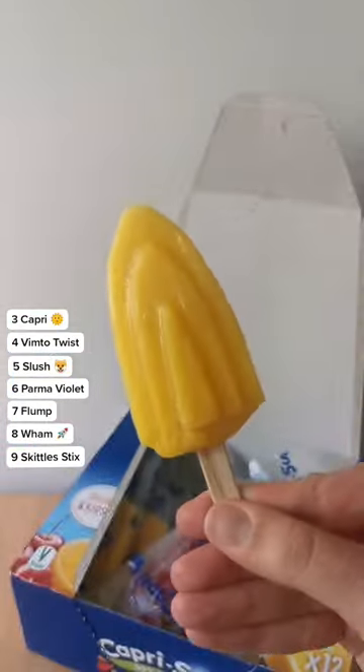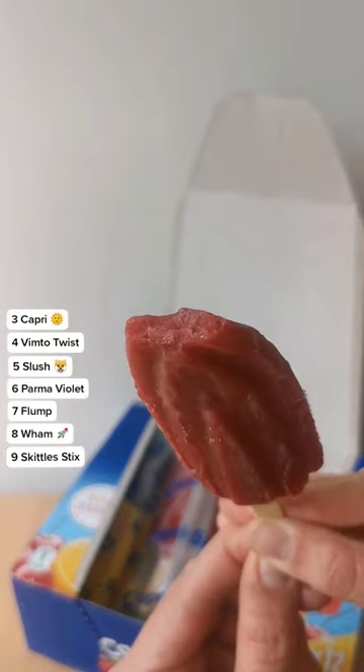3rd, a cute take on the childhood classic — Capri Sun Freezies. The orange one is average at best, but the berry one? 10 out of 10. Wonderful. Stunning.